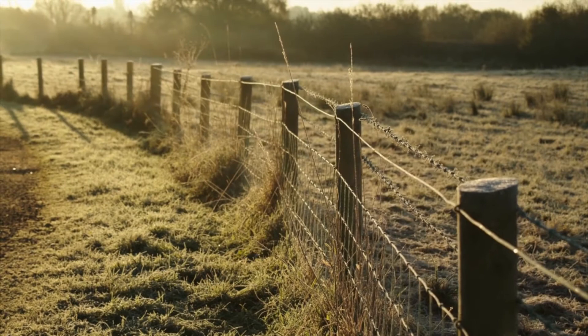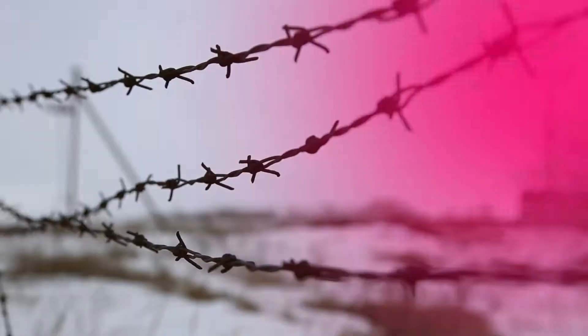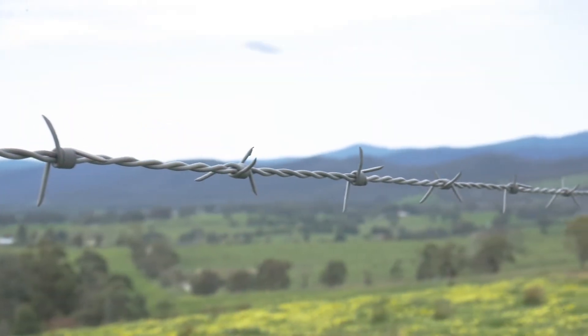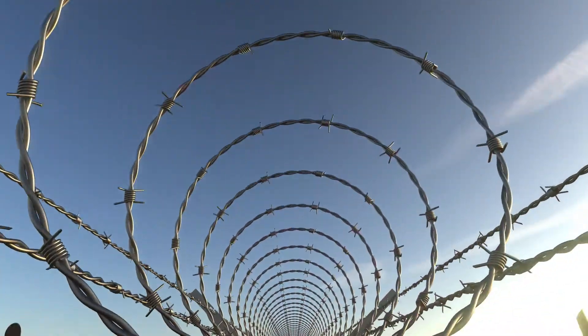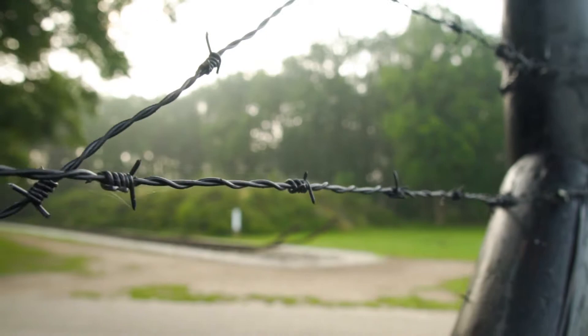Barbed wire fence. Barbed wire fence is perhaps the cheapest and easiest to install option. It is fixed on either precast cement poles or MS angles or channels. You can also install it over a compound wall for advanced safety. Its life is less than the wooden fence, but it is a privacy compromising fence.